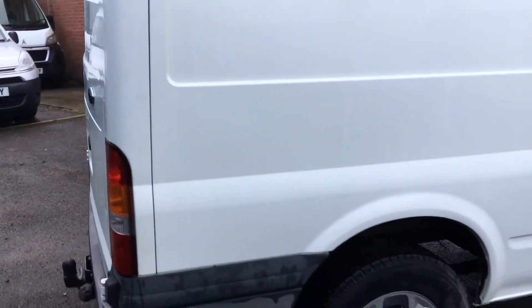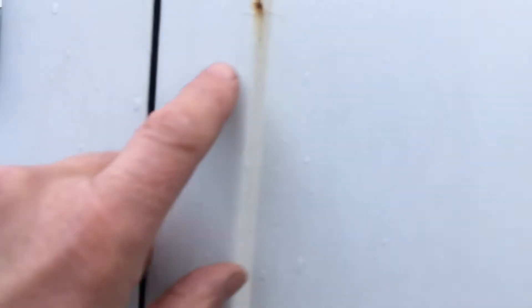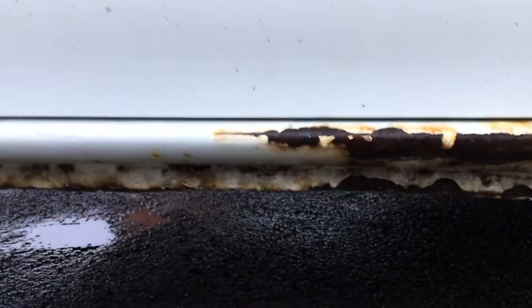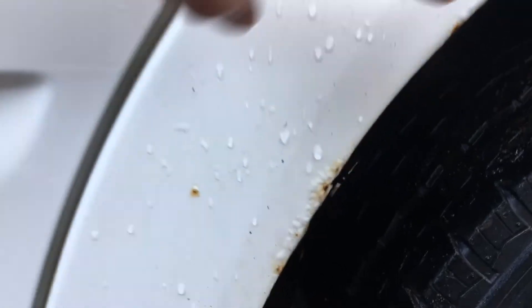Back around the other side, there's really not much to report on this side — just a few tiny little stone chips like this. There's a little bit of rust on the sill there where the driver steps in and out; it's gone rusty over the years. And a little bit of rust bubbling through on the front wheel arch also, if you can see just here.